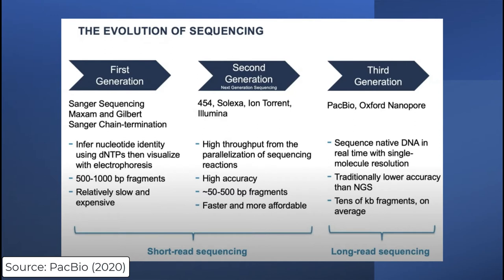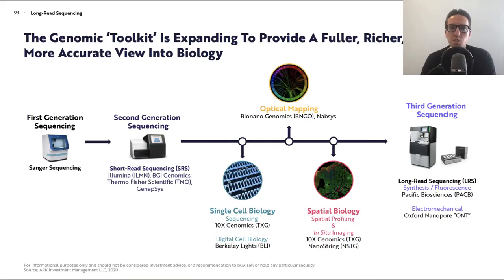After that came third-generation sequencing, or what you may consider long-read sequencing. Since this is long-read sequencing, we're working with much longer read lengths — on average tens of kilobases of fragments. We're also sequencing native DNA in real-time at a single molecule resolution. The genomic toolkit is expanding to provide a fuller, richer, and more accurate view into biology.